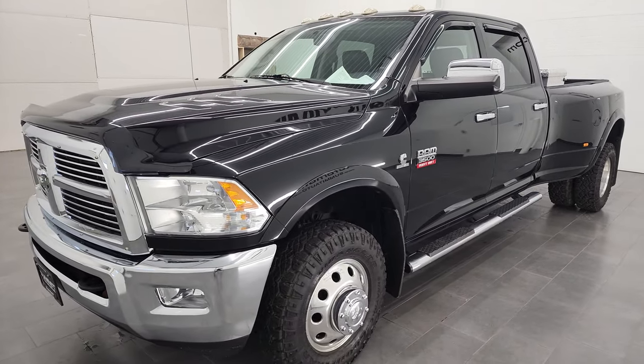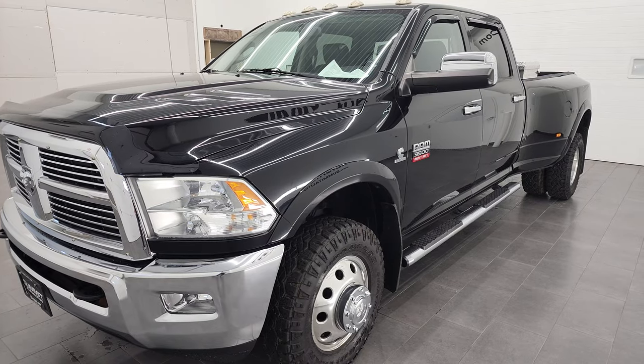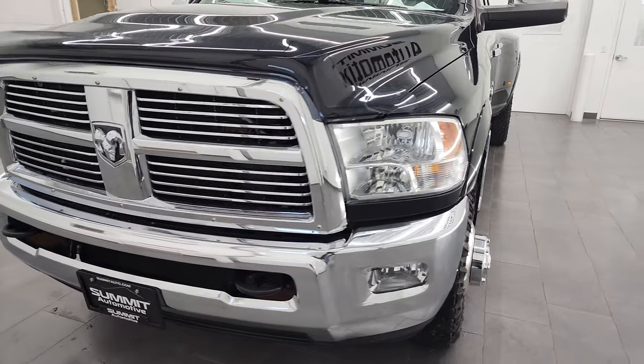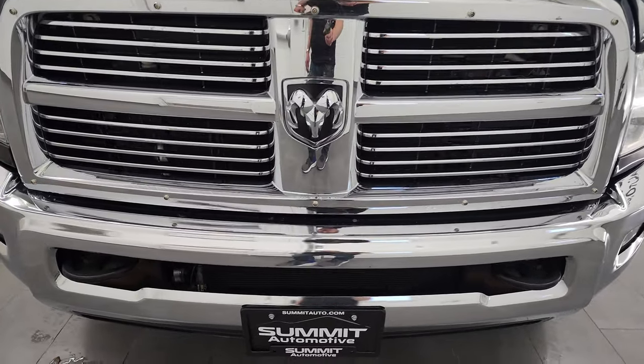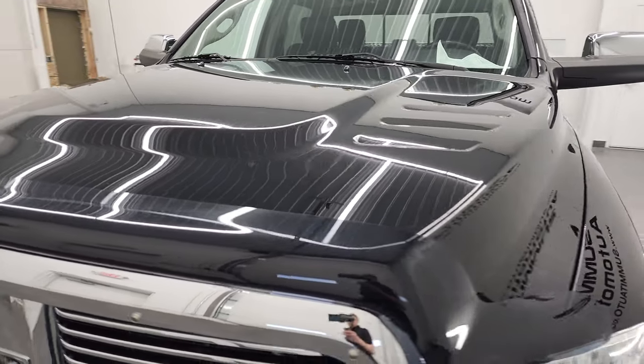This truck has been fully safetied and inspected by our service shop, has a fresh oil and filter change. All the fluids have been checked and topped off, and this truck is 100% ready to go. I'm going to go all the way around in this video, inside, underneath, start it up, and take a look under the hood.